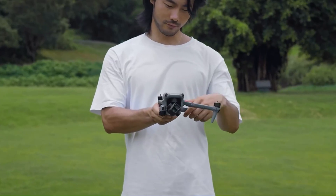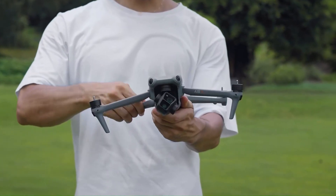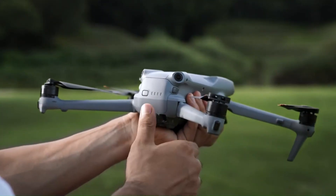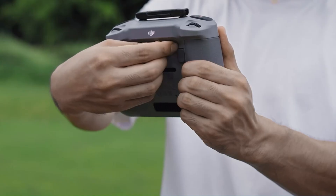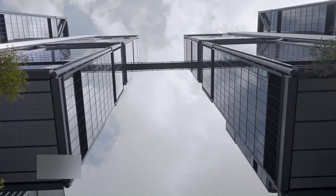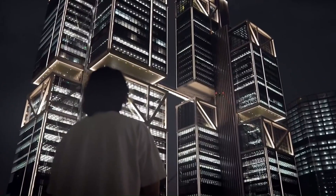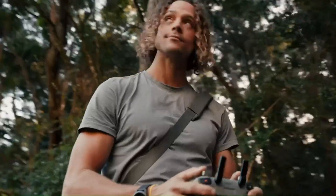DJI is known for its cutting-edge flight features, and the Air 4 is expected to raise the bar. Enhanced ActiveTrack 6.0, improved obstacle avoidance with omnidirectional sensors, and new autonomous flight modes are reportedly in development. These updates aim to make capturing cinematic shots easier and safer, even for beginners. Leaks also suggest the introduction of a Follow Me Plus mode, enabling precise tracking of subjects in complex environments.